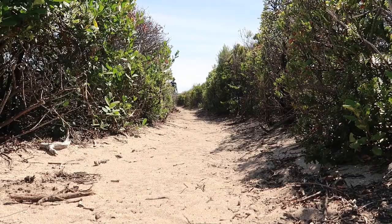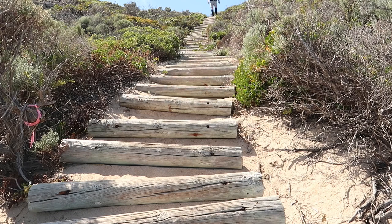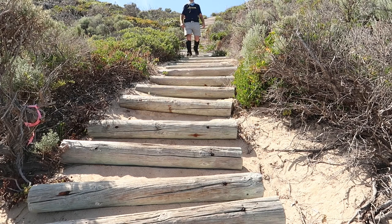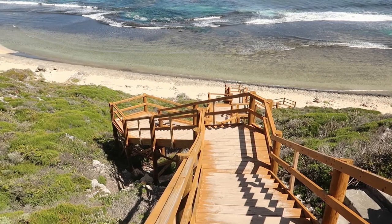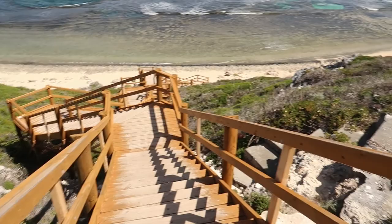There's our marker — we're on the right track. There are some more steps down onto the beach down there, and a few surfers out in the water. I'm up here now and I don't need to go down there, so I'm not going to.